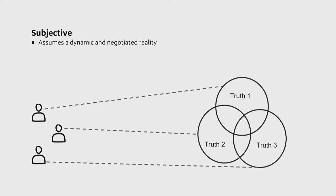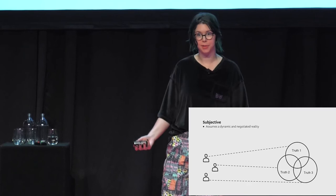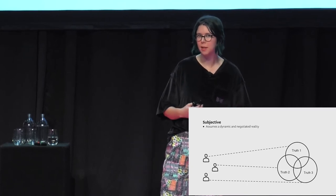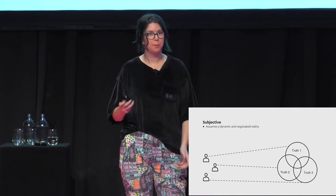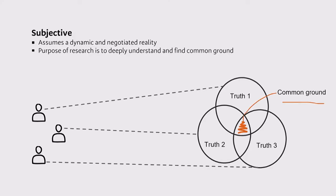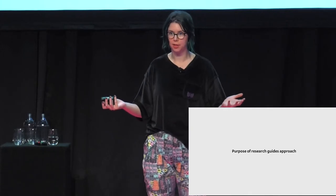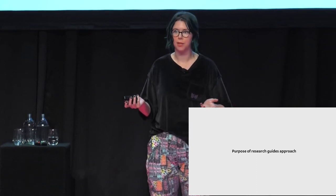The opposite assumption is true for subjective reality — that things only exist based on our perceptions of them, so different people will have a different version of the truth. You're all experiencing this presentation, but are you all perceiving the same things? If reality is subjective, then we can never really know the true nature of the world, only every person's unique interpretation of it. If this is the case, then the purpose of research is to deeply understand different interpretations of the world and find some common ground or shared experiences. This is the view that qualitative research takes.